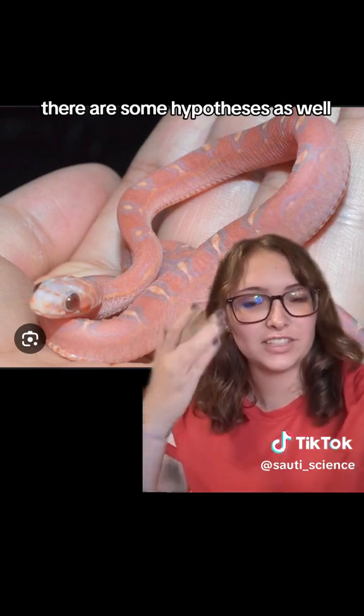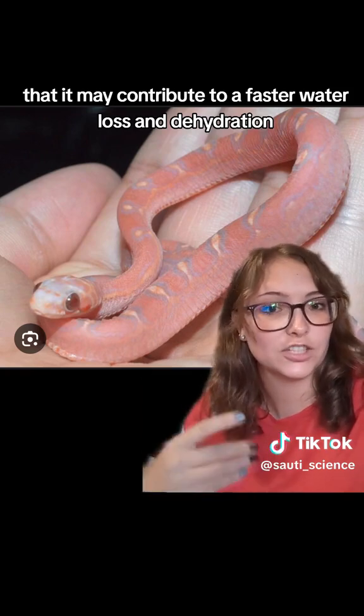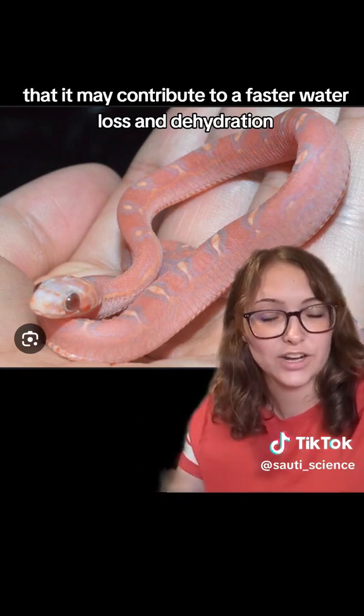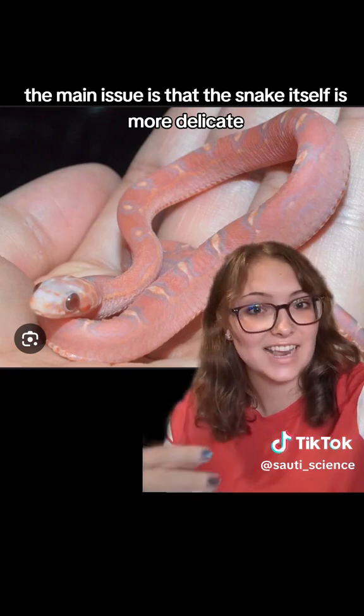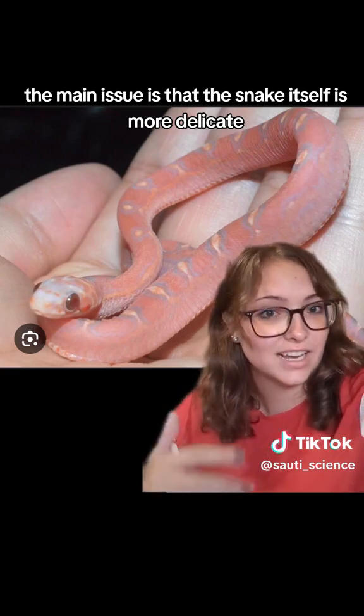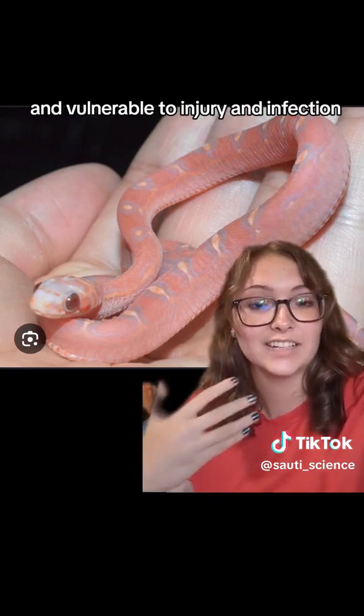There are some hypotheses that it may also contribute to faster water loss and dehydration. However, none of those have been confirmed. The main issue is that the snake itself is more delicate and vulnerable to injury and infection.